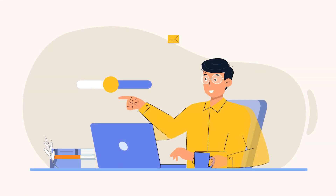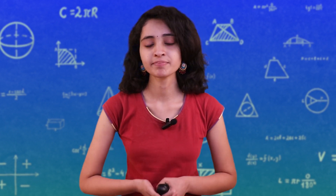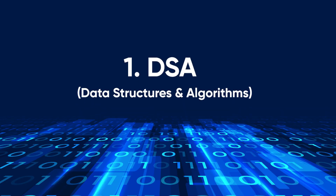We have done proper analysis to make sure every minute of this video is beneficial for you. First of all, we will talk about preparation. These are 4 steps that you will follow. First step: DSA — Data Structures and Algorithms Fundamentals.